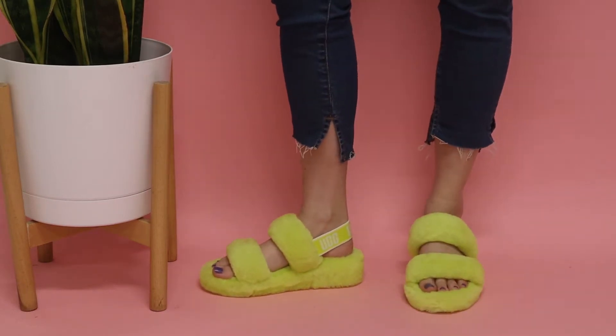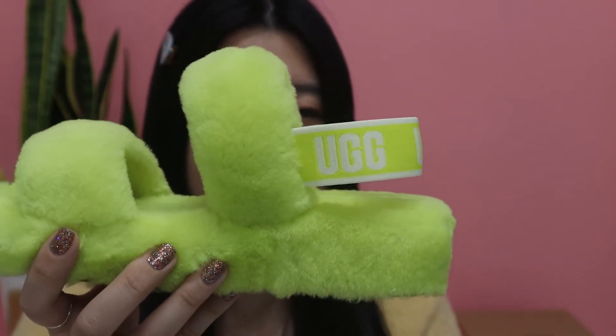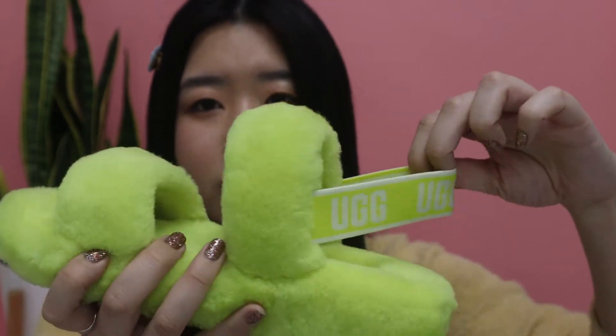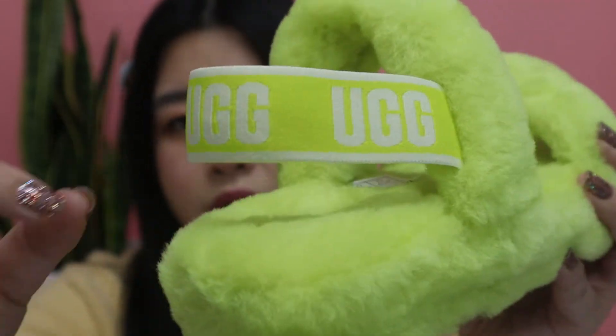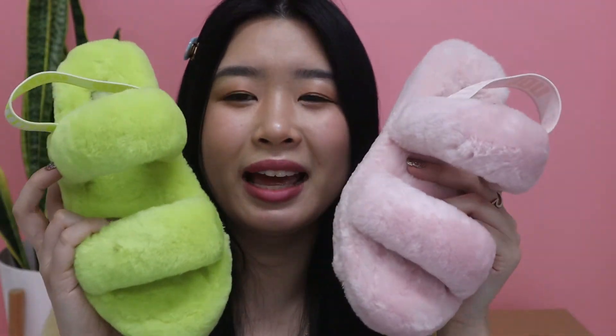Another thing you can do to style these is wear them with socks. You can wear these during spring and summer, so I just think it's super cool and versatile. The Oh Yeahs also have the elastic band. Overall, I really, really love these sandals — they're so cute and fluffy and comfortable. I'm so excited to wear them. Let me know your thoughts on them.